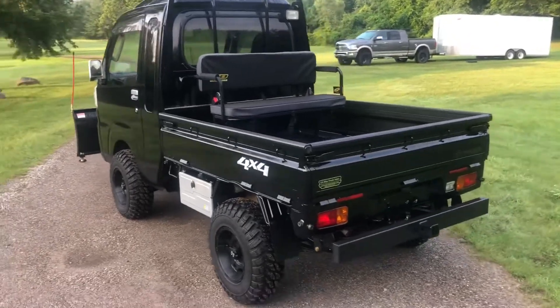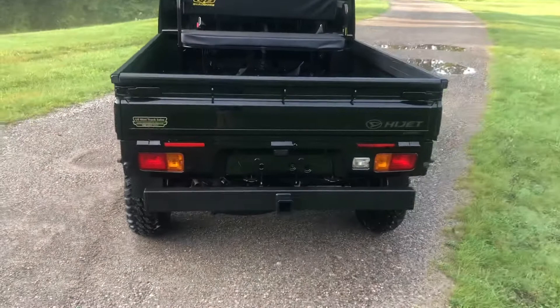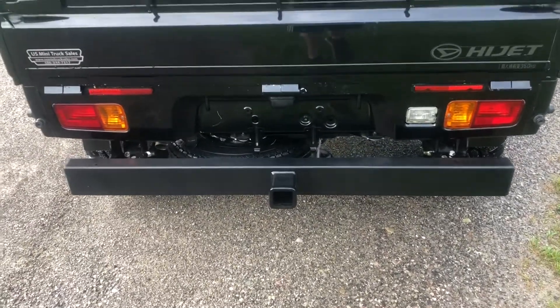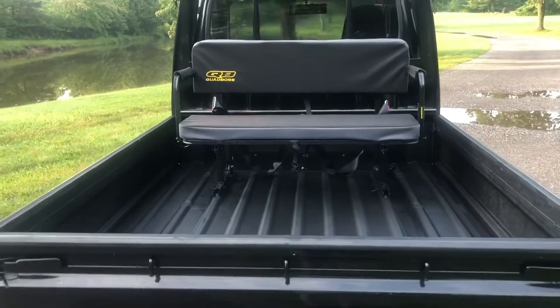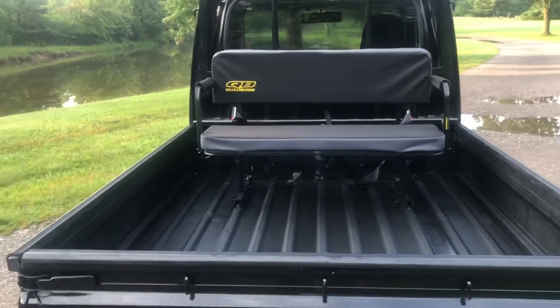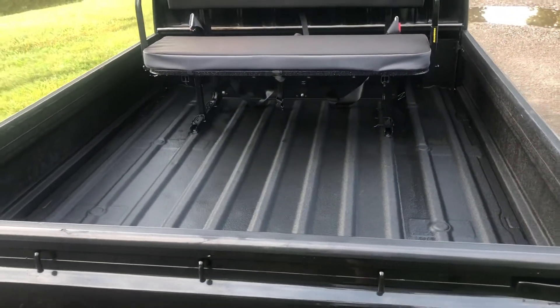Several accessories on this one. We've got the rear towing bumper with a 2-inch receiver built right in. Rear jump seat with built-in seatbelts for additional passengers. This one's had the spray-in bed liner completed.